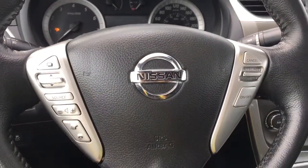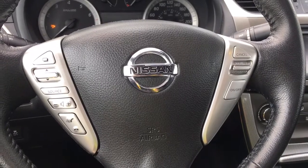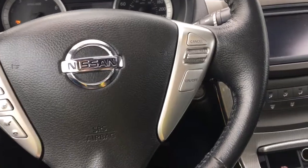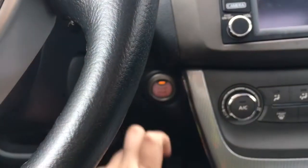On the face of your steering wheel you have your dash controls, media controls with volume, hands-free dialing, and cruise control. This is a push start — foot on the brake, key in the pocket, and press the start button.